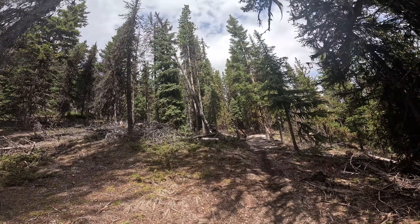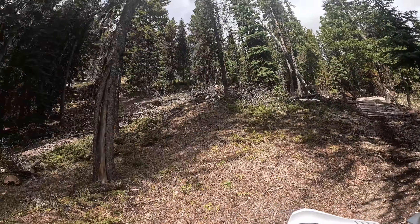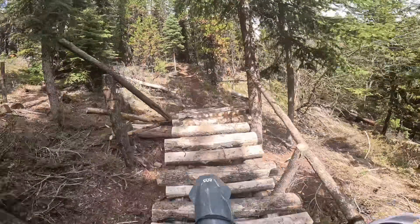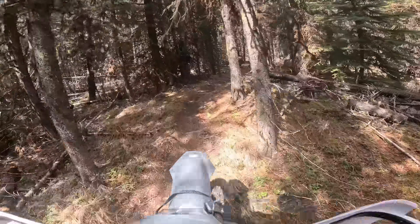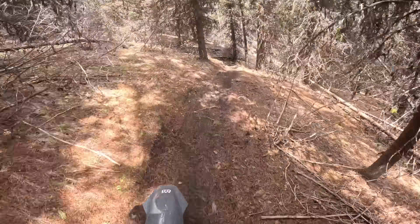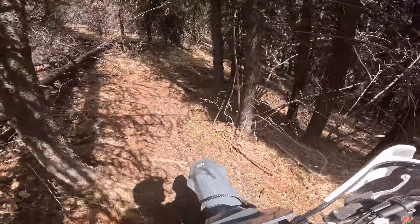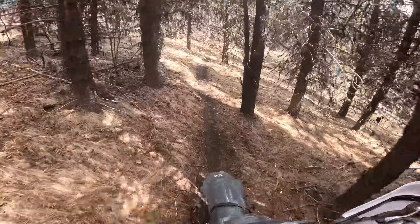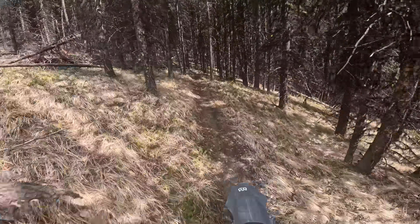Now it's actually snowing a little bit, but it's warm out — that's cool. Blake is working hard up these hills, you can hear the fan is on. It might be hard to hear the fan because it's pretty quiet, but it is running.